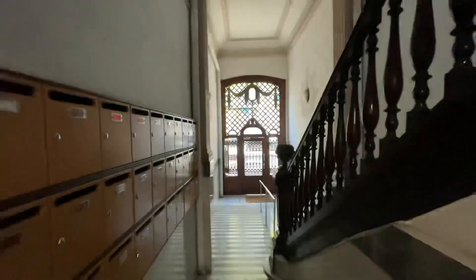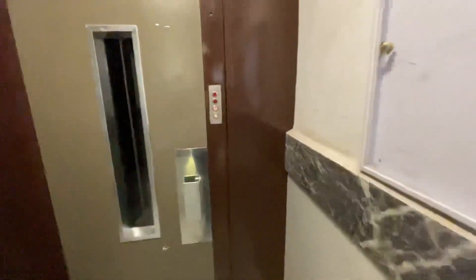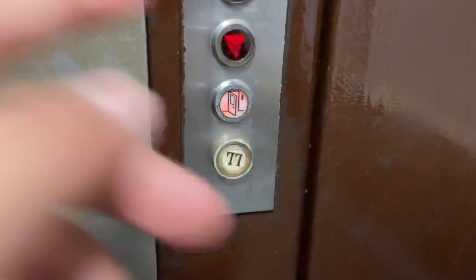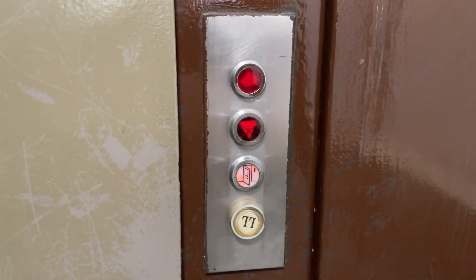We're in Barcelona, and we've got this old elevator here. Looks like somebody's getting out and they're off.